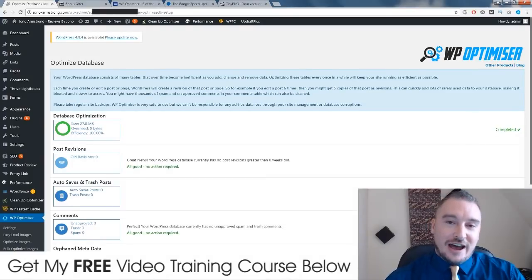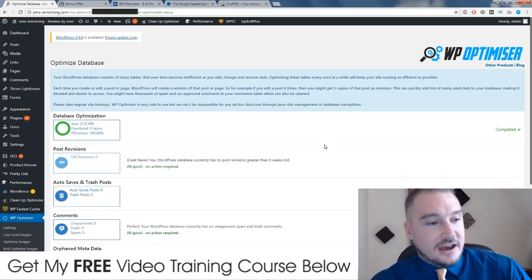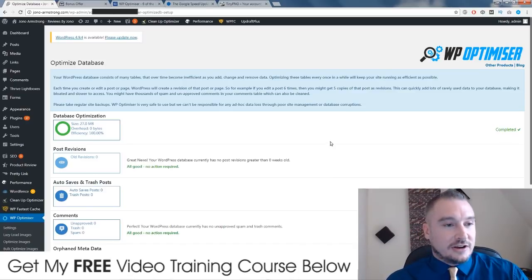Hi, what's up guys? It's Jono here from Jono-Armstrong.com. Welcome to my WP Optimizer review. I'm here inside my website in the back end, the dashboard of my website, and I've got the plugin installed and I'm going to show you exactly how it works in just a second. I've also put together a live case study showing my own results and how it's actually optimized the speed of my site too.